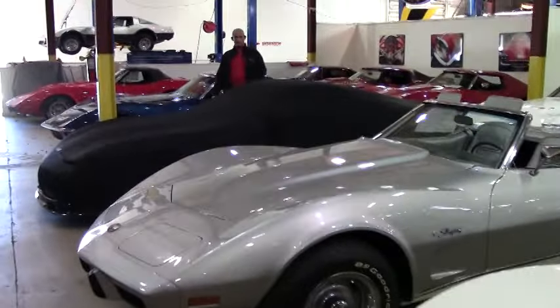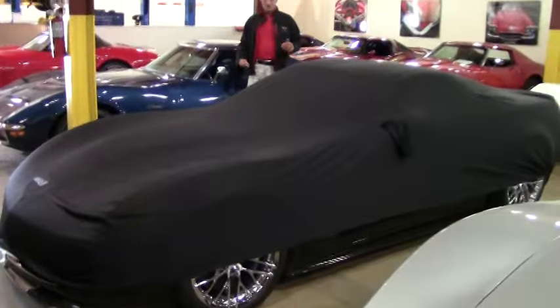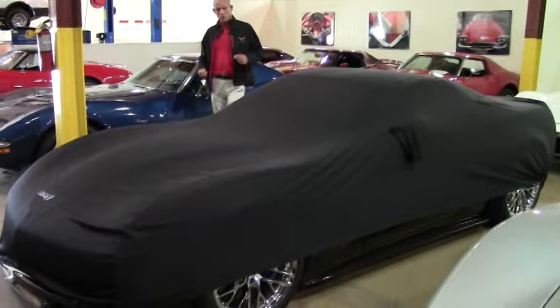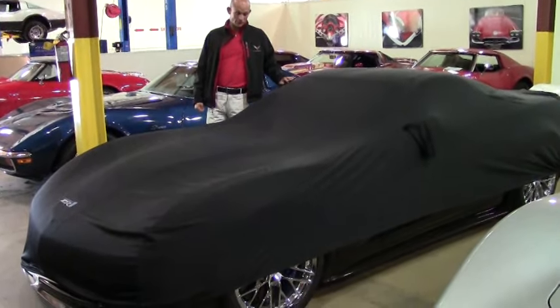Good afternoon folks, Lance Elliott here with VIAVET in Atlanta. This afternoon I want to talk to you about one of my special cars. And you always know a car — or I should say a Corvette is very special — when she's covered up inside the showroom.